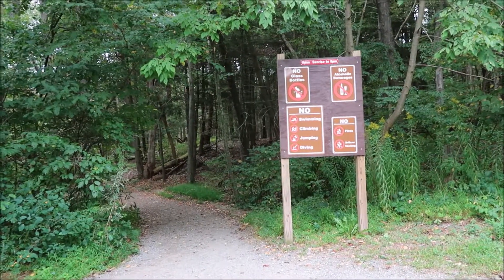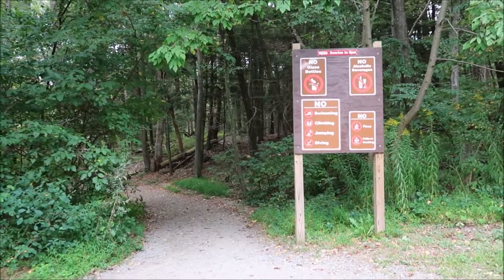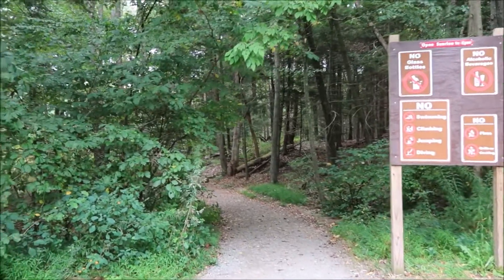There's no swimming, no climbing, no jumping, no diving, no fires, no drills, no cooking. So this is the beginning of the trail. No pets either.